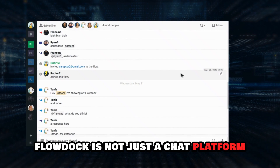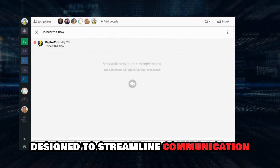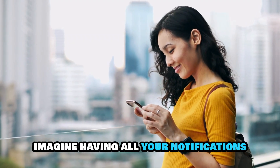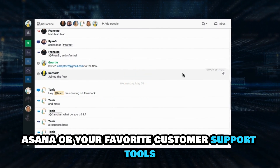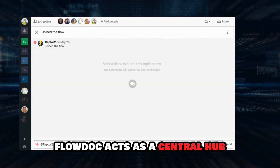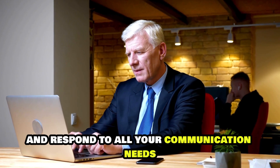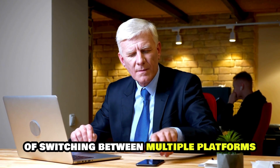FlowDoc is not just a chat platform — it's a multifunctional powerhouse designed to streamline communication and boost productivity. Imagine having all your notifications aggregated in one place, whether they're from Twitter, Asana, or your favorite customer support tools. FlowDoc acts as a central hub, allowing you to manage and respond to all your communication needs without the hassle of switching between multiple platforms.